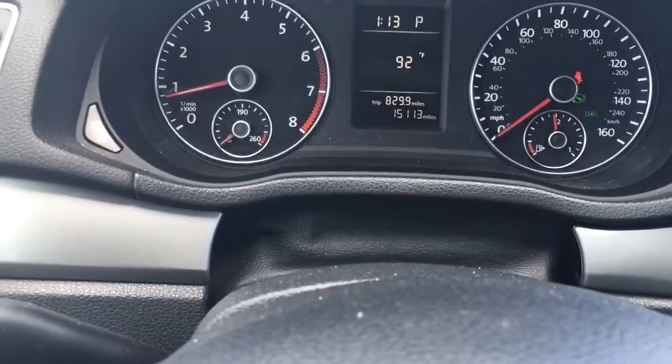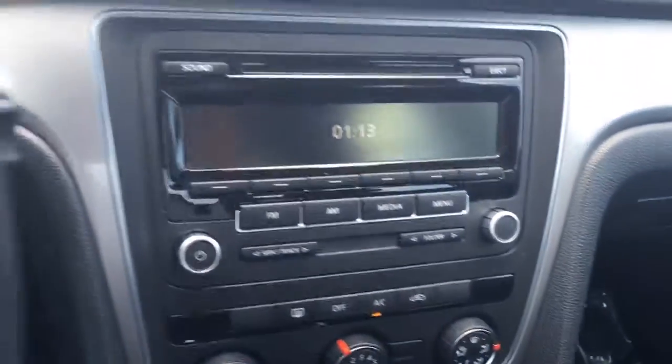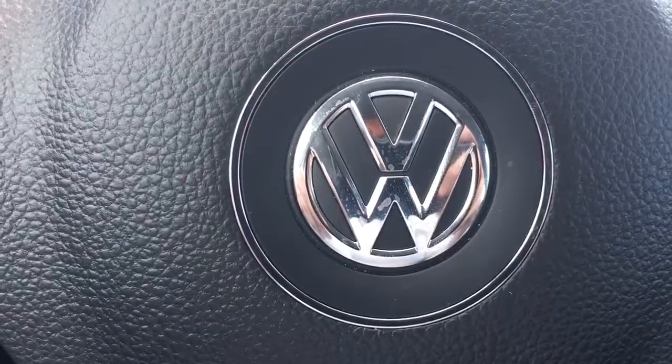Only 15,113 miles on it. Something in this great of condition — you have lots of warranty left. Give me a call at 772-287-2424. Thank you.